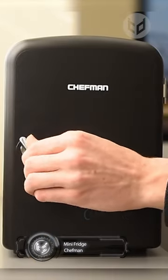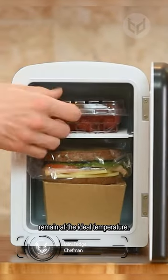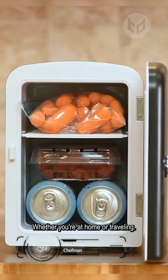That is literally cool! The Chefman Portable Eraser Mini Fridge ensures your food and beverages remain at the ideal temperature whether you're at home or traveling.